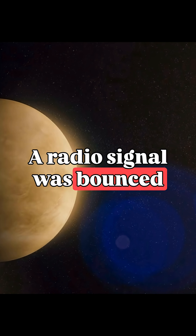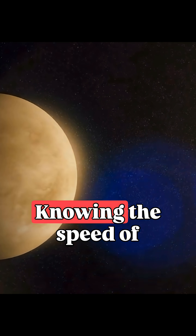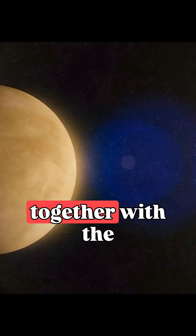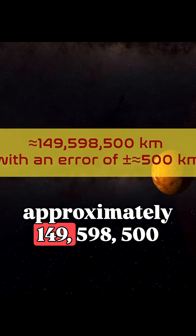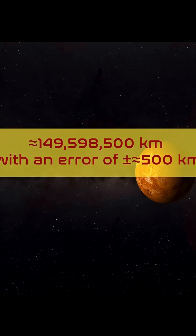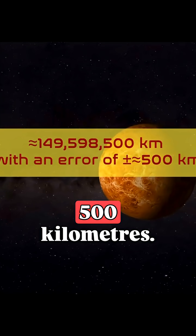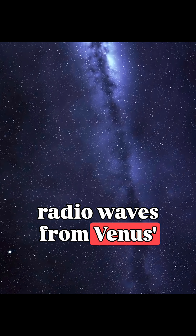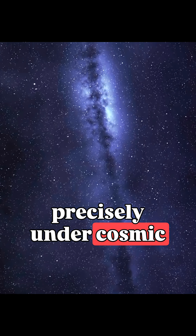A radio signal was bounced off Venus, and the round-trip time was measured. Knowing the speed of light, they directly determined the distance and, together with the ephemerides, refined it to one astronomical unit — approximately 149,598,500 km — with an error of plus or minus approximately 500 km. At the same time, the reflection of radio waves from Venus's surface made it possible to measure the speed of light precisely under cosmic conditions.